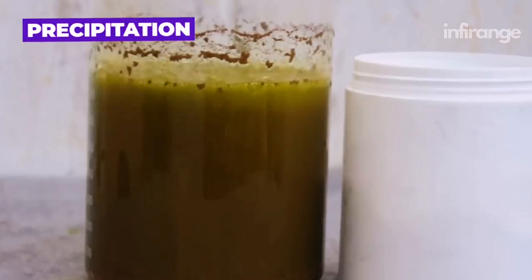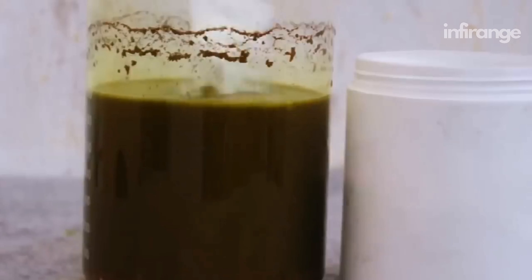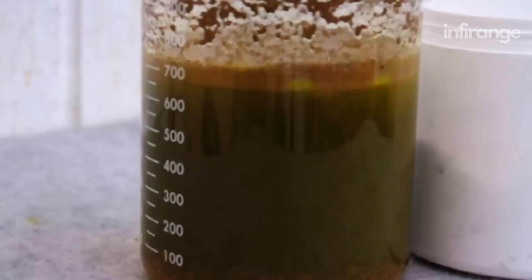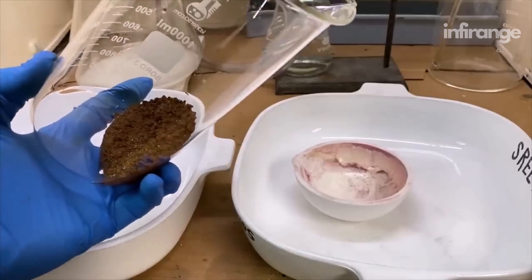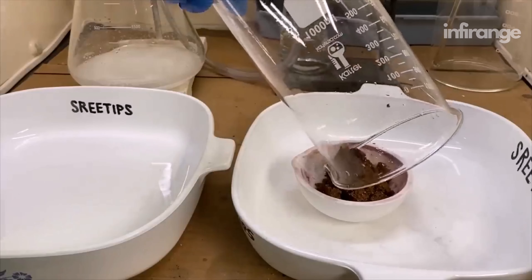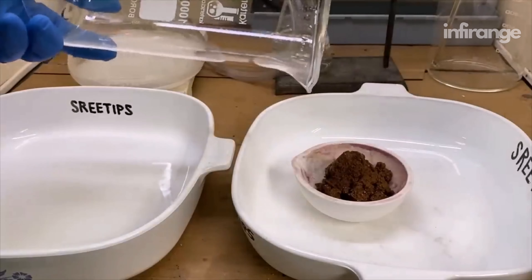To recover the solid gold from the loaded solution, a chemical process called precipitation is employed. Commonly used precipitation agents include zinc, carbon, or aluminum. These agents react with the gold ions in the solution to form solid gold particles. This solid is then separated from the solution through filtration, but it still carries a lot of impurities with it.